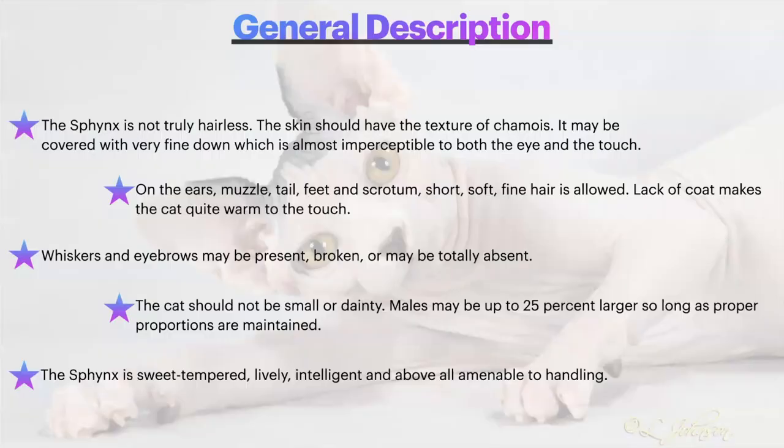General description of the Sphinx: the Sphinx is not truly hairless. The skin should have the texture of chamois. It may be covered with very fine down, which is almost imperceptible to both the eye and the touch. On the ears, muzzle, tail, feet, and scrotum, short, soft, fine hair is allowed. Lack of coat makes the cat quite warm to the touch.